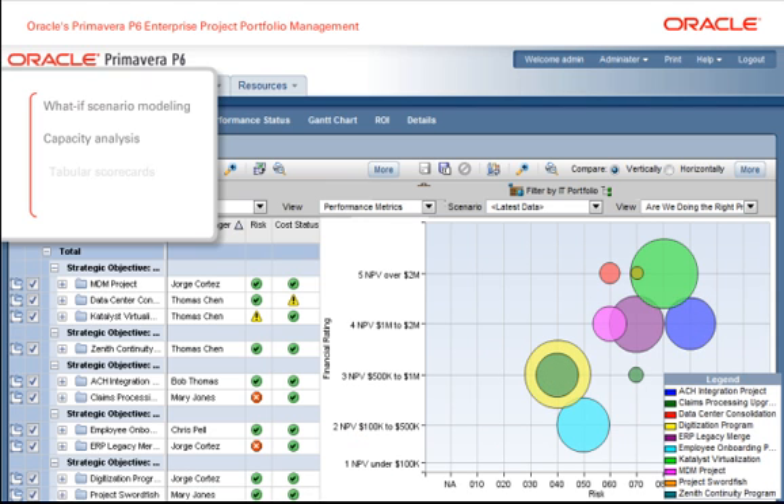Capacity analysis, tabular scorecards, and resource optimization further support strategic alignment of projects and programs.